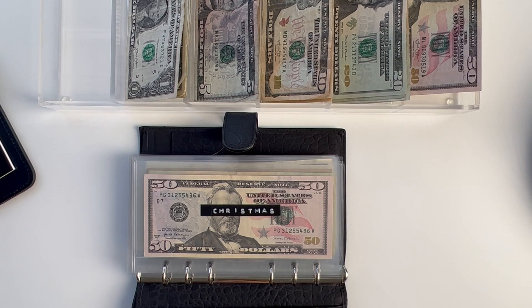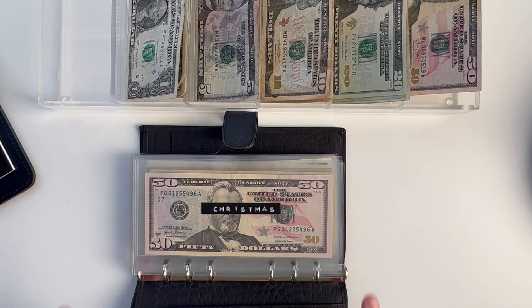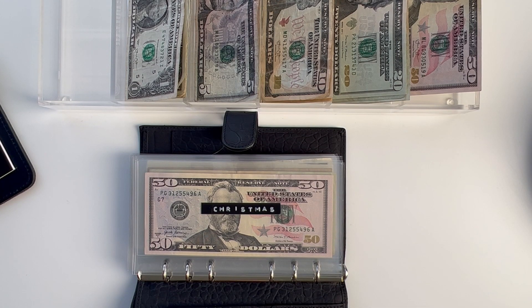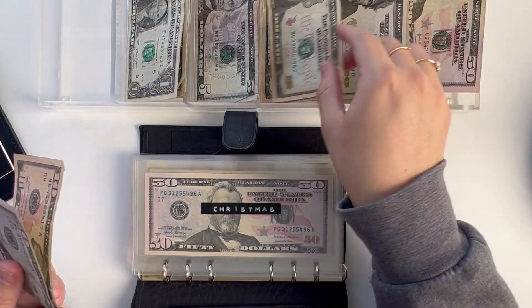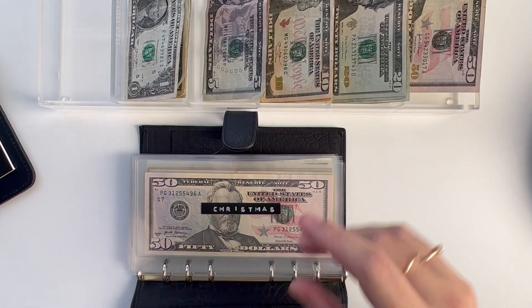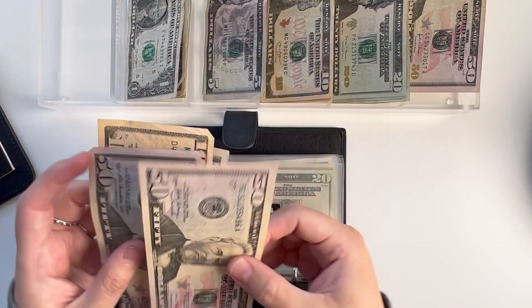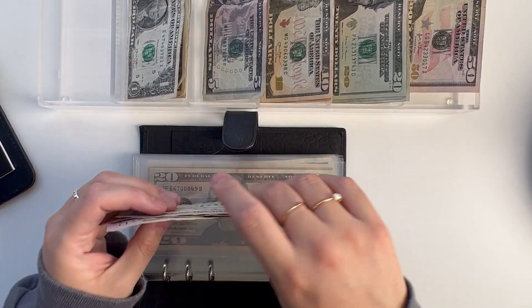The very first sinking fund that I'm stuffing is Christmas and I don't have very much saved, only this. For Christmas, I am going to stuff $65. So I have $50, then $65, which will bring the total to $115.